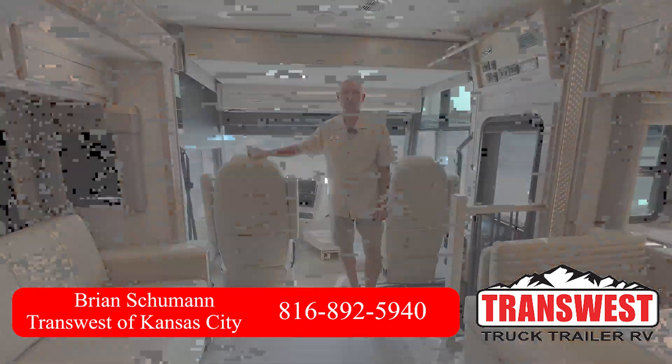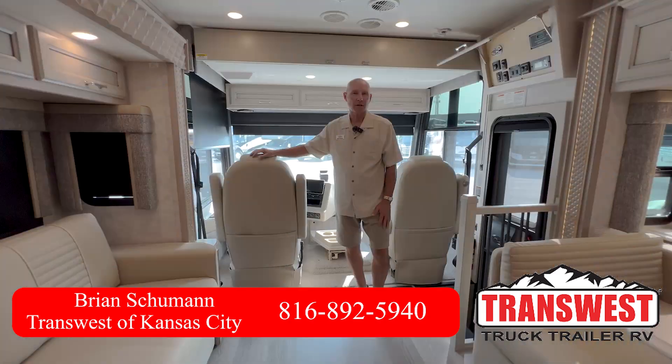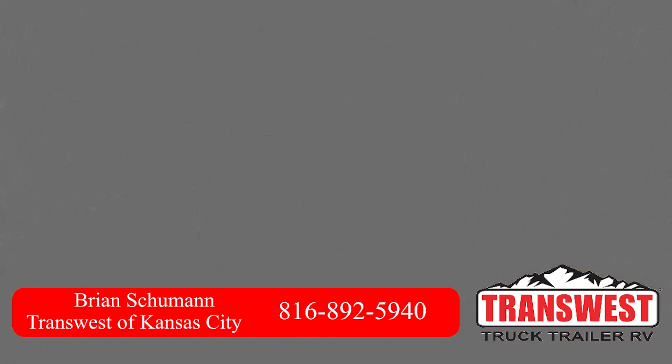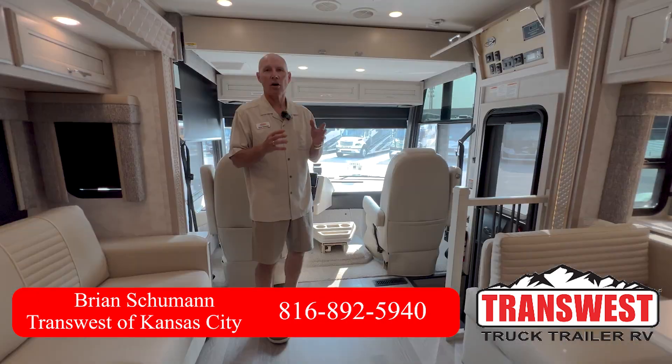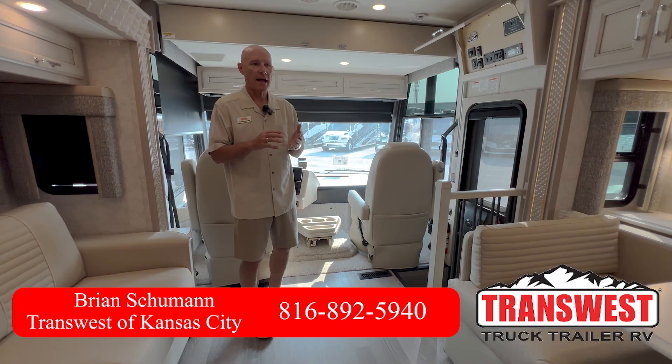Today we're going to highlight a 2024 Baystar 3618. This is a gas coach built on the Ford F53 chassis with a 6.7 V8 engine, about 478 pounds of torque. It's got a lot of extra features, and if you're getting into RVing and you don't want to spend the money for a diesel pusher or deal with higher prices and maintenance, the gas class A is a great alternative.